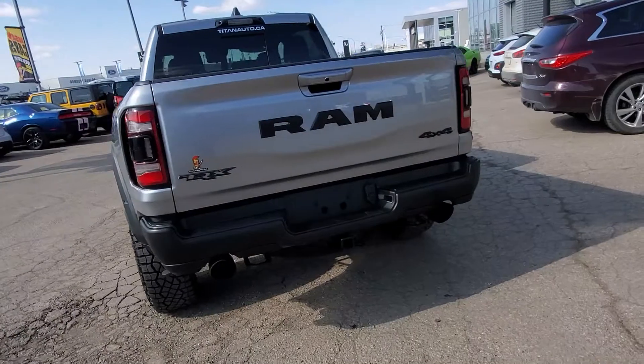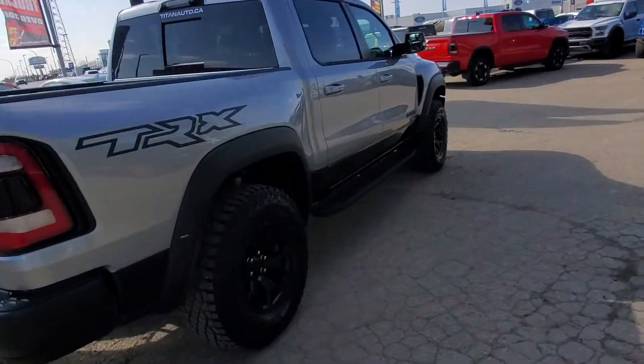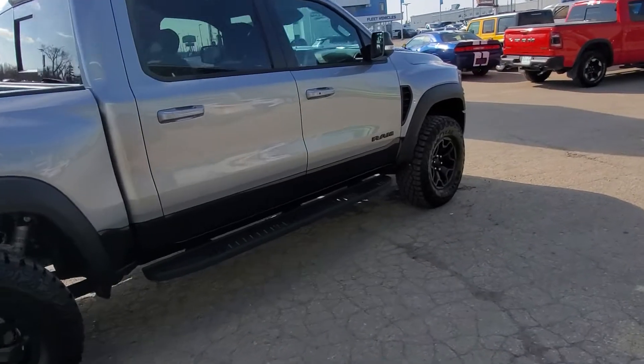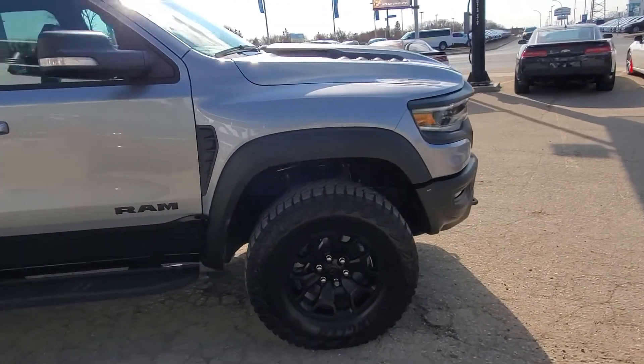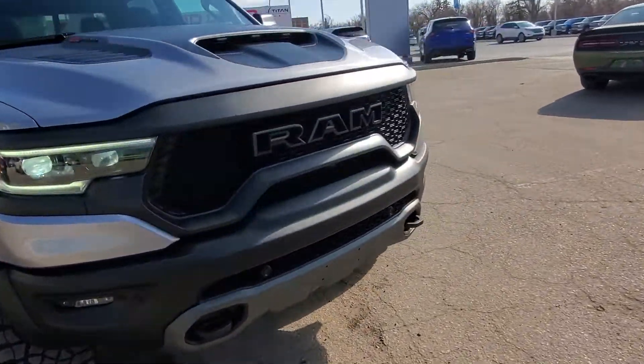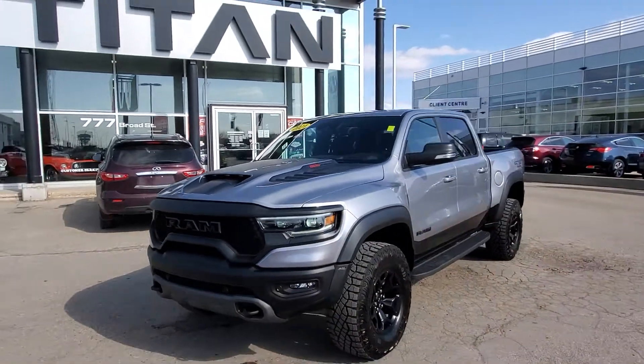Come down to Titan Automotive — we're located at 777 Broad Street. This is just one of the many great vehicles we have here. If you have any questions, give me a call or shoot me a text. You can reach me at 306-530-1249. Again, Randy from Titan Automotive. Have yourself a great day and take care. Bye-bye.